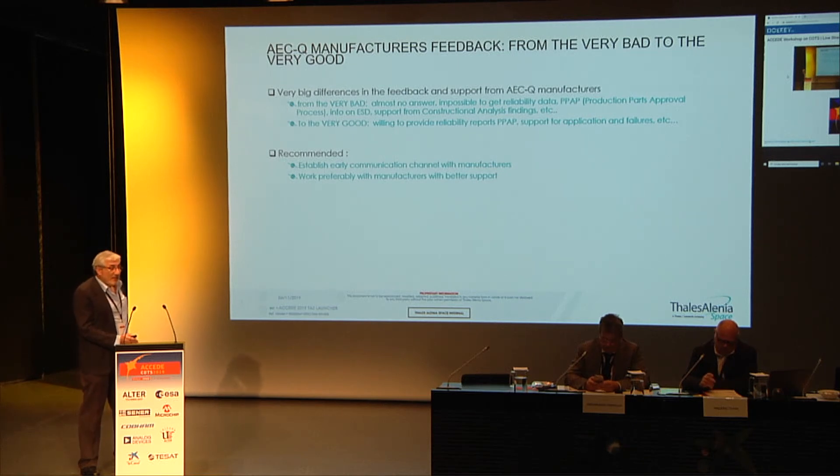There is a lot of data available in databases and on websites, but some data important for the application — even information like the material declaration of the component, which is critical for qualifying the component at board level — is sometimes not provided. ESD information is also not always listed or reported in the data sheet or on the web. We recommend establishing a yearly communication channel with the manufacturer, preferably with manufacturers that offer better support.